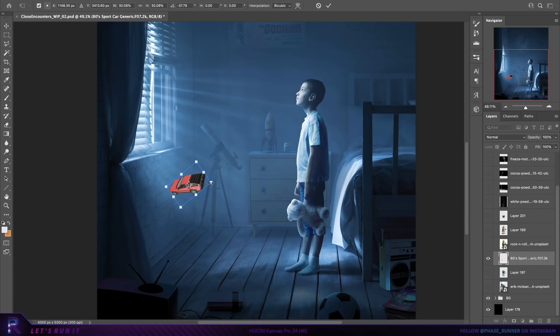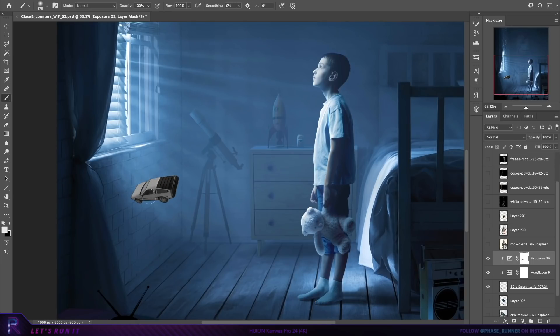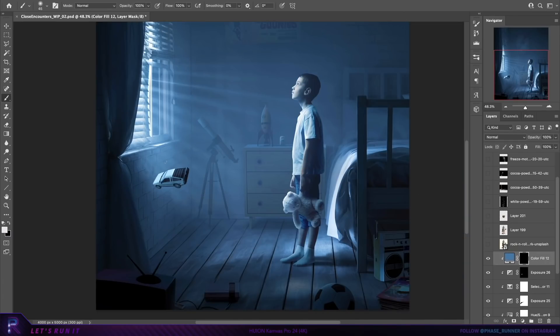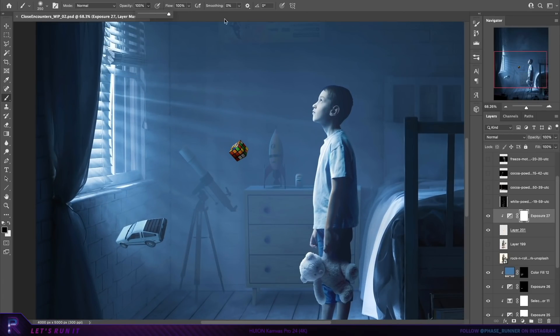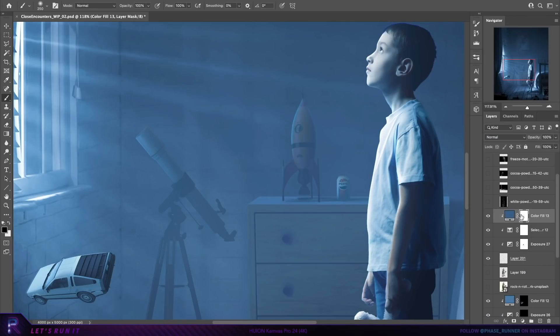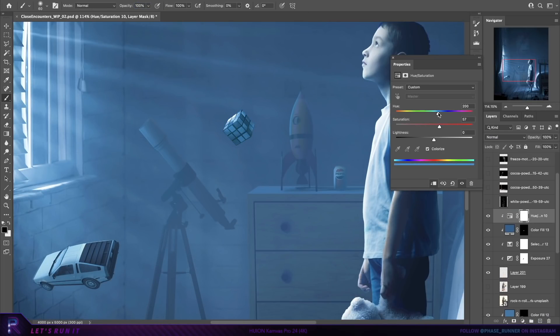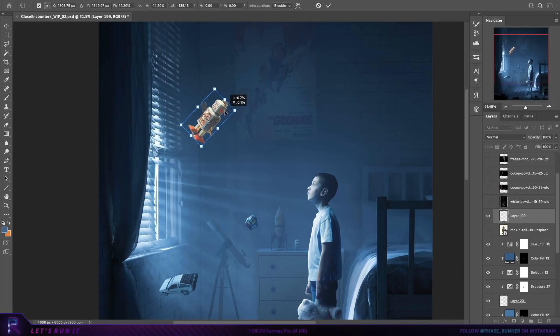This is where we really start to introduce some narrative into the piece. We're going for some type of alien visitation vibe, so the idea is to have a few elements in the room that are floating upwards near the window, starting with the classic DeLorean. Then a Rubik's Cube, which is quite a colourful object, so again it's quite tricky to get the visual right. And lastly a Toy Robot, which we'll place a bit higher up.